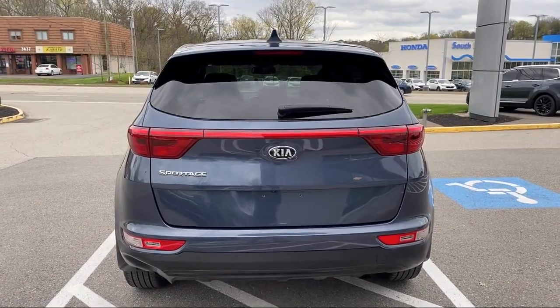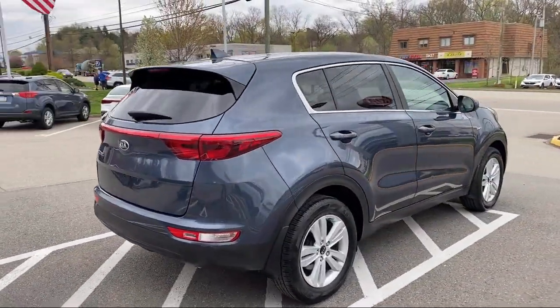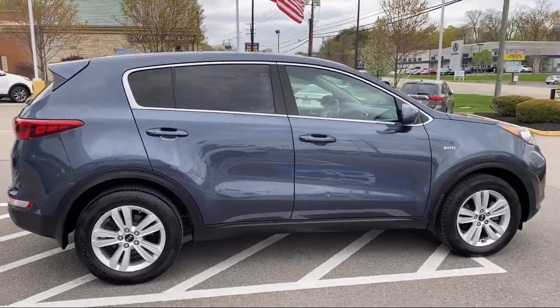It also features keyless entry, rear spoiler, Sirius XM satellite radio, tire pressure monitoring system, and has less than 20,000 miles on the odometer.